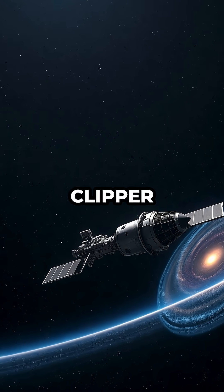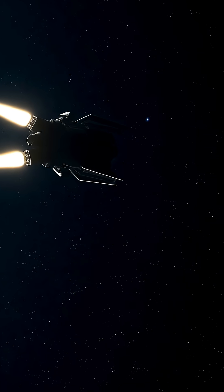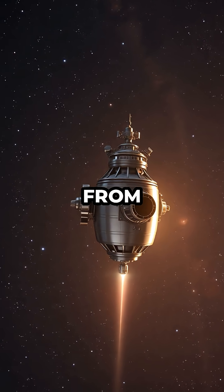To get there, Europa Clipper will rely on gravitational assists, using Mars's gravity to adjust its speed and direction without burning extra fuel. This technique highlights just how complex and precise deep space navigation needs to be, especially for missions that travel billions of miles from home.